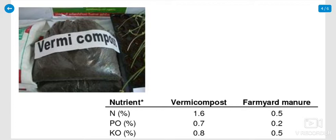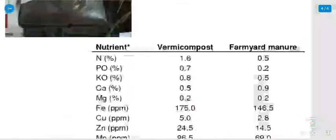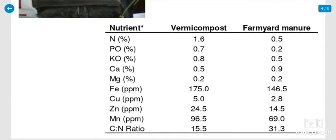This is the packing and packaging of vermicompost. The college sells the compost as well. Now, let us look at the nutritional content of vermicompost compared to other manures.